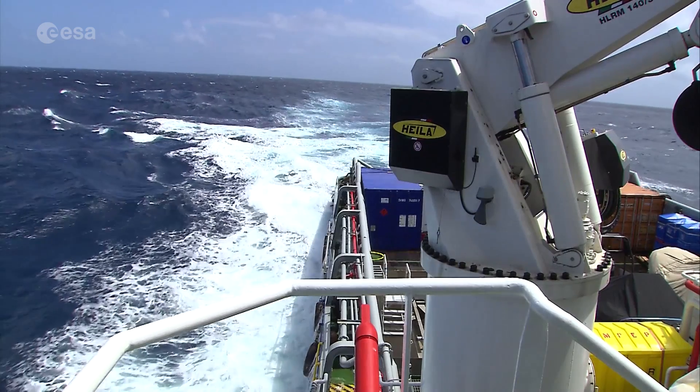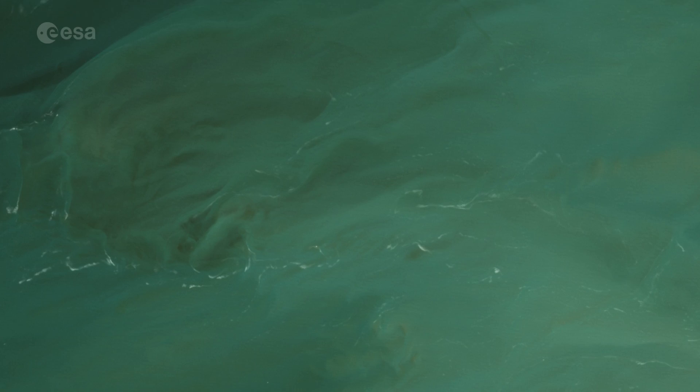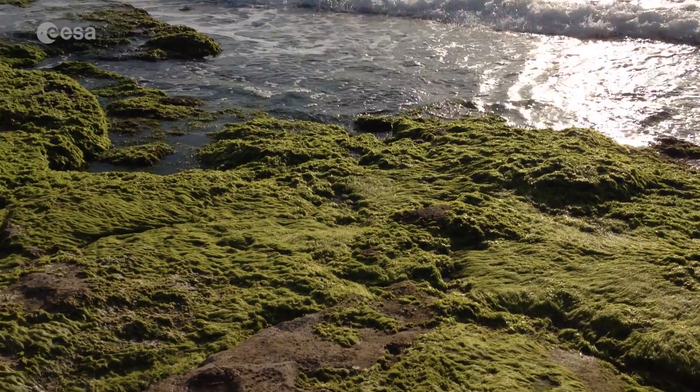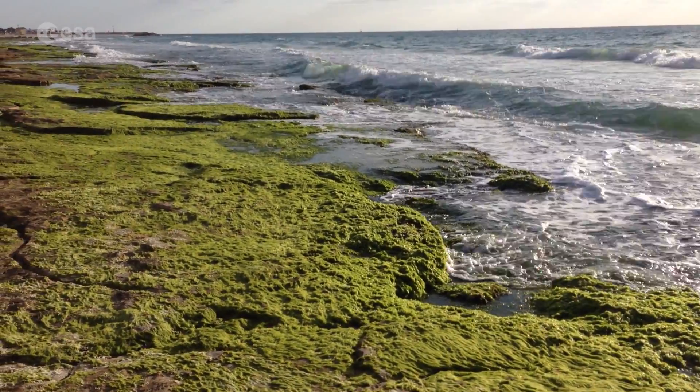For instance, Sentinel-2A recently captured an algal bloom very close to the Belgian coast. The algal species was most certainly not toxic, but it created foam on the beaches, which is a nuisance for fishermen as it makes their nets sticky and difficult to manage.